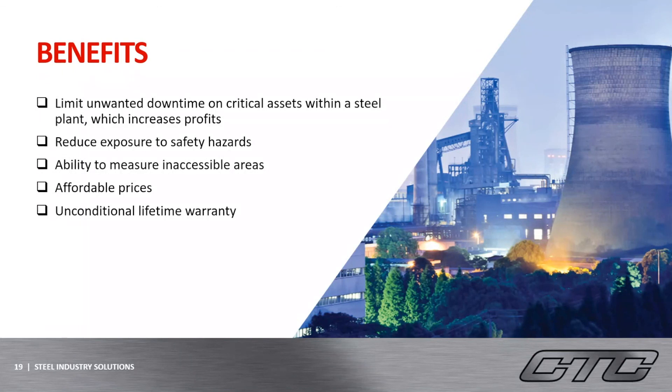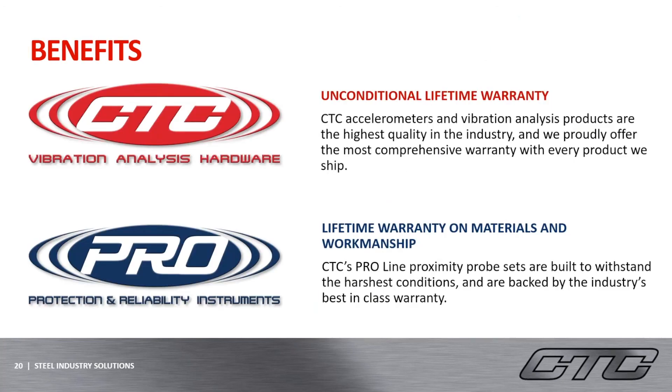Overall, CTC can provide many benefits for vibration monitoring, specifically within the steel industry. The most important reason to have a reliability program is to limit any unexpected shutdowns or downtime on critical assets, which in turn will bring more profit. Our products will also be able to reduce any safety hazards that are common within the industry, while giving the analysts the ability to measure inaccessible areas safely. And lastly, the CTC unconditional lifetime warranty — when choosing CTC, you are choosing a product that we trust, which is why it is backed by an unconditional lifetime warranty. All CTC-labeled products are backed by this warranty, and all pro-labeled products have a lifetime warranty on materials and workmanship. The pro products shown in this presentation, besides the proximity probes, will be switching over to the CTC label starting at the beginning of the new year, which will provide these products with the unconditional lifetime warranty as well.